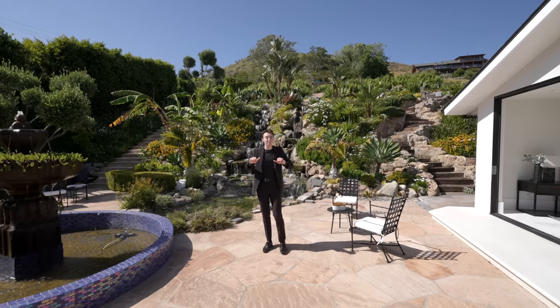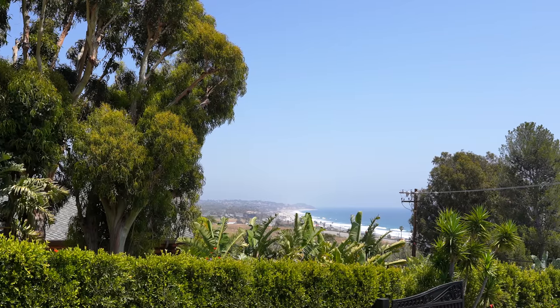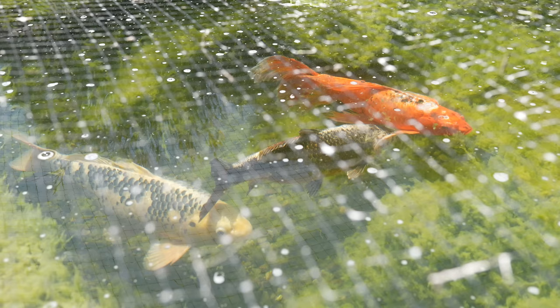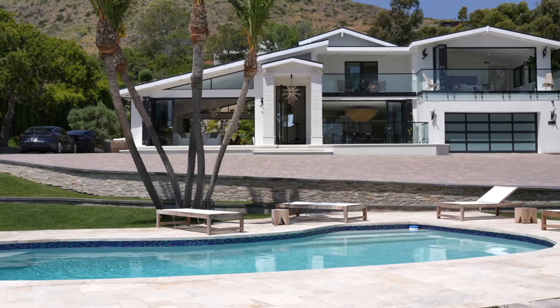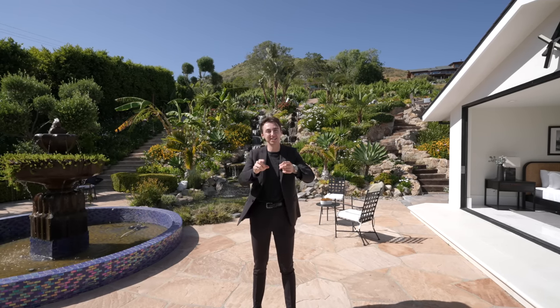This is an $8.5 million Malibu modern home with impressive ocean views, massive waterfall, a koi pond, a front yard pool, and so many other things. We're about to tour the entire property right now, so let's get started.